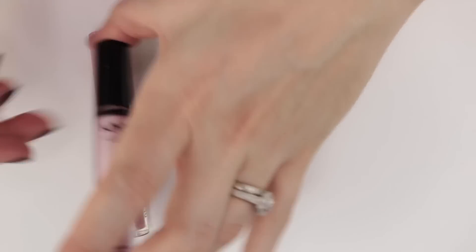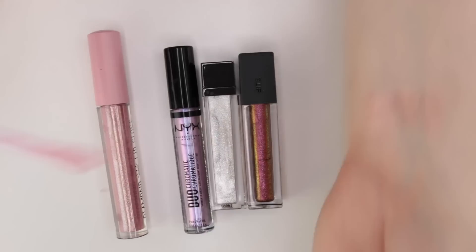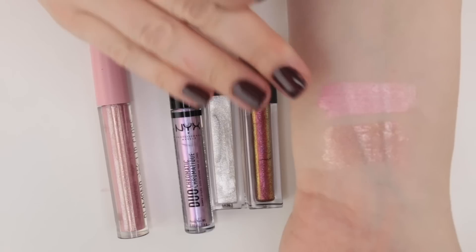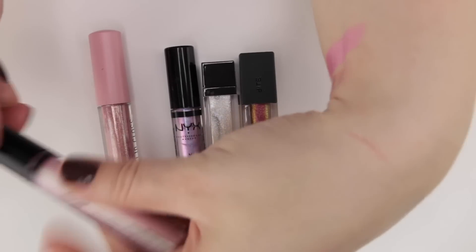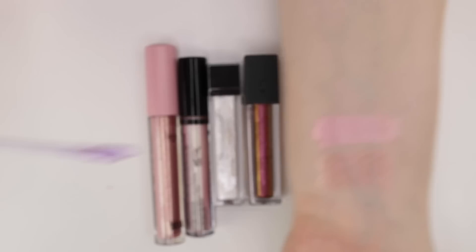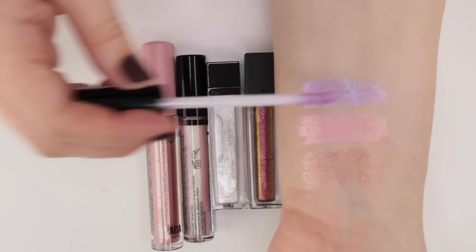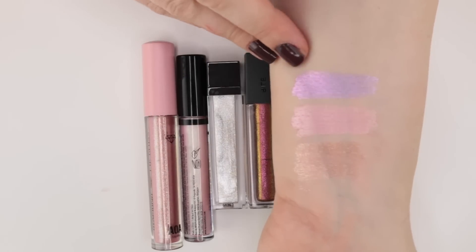These two from NYX are their duo chromatic glosses. The New Normal is a pink with a green shift to it — a lot thicker, meant to be tapped out to mix with different lip colors rather than worn straight. Gypsy Dreams is their chromatic purple shade with some micro shimmer to give it dimension — a purpley shifting shade. If that was an eyeshadow I would be all in on it because it's gorgeous.